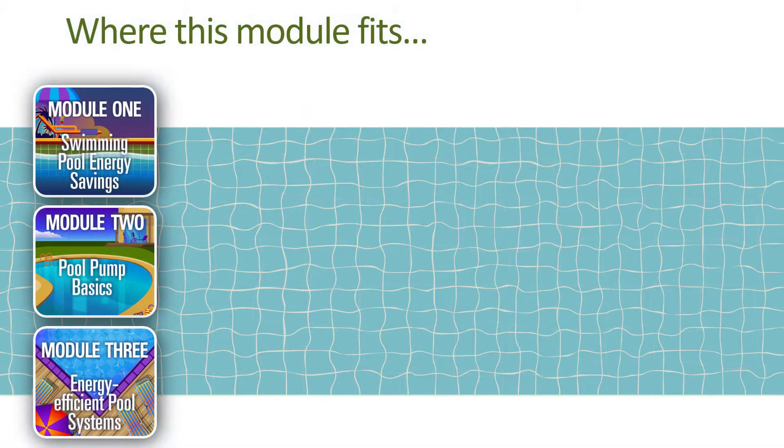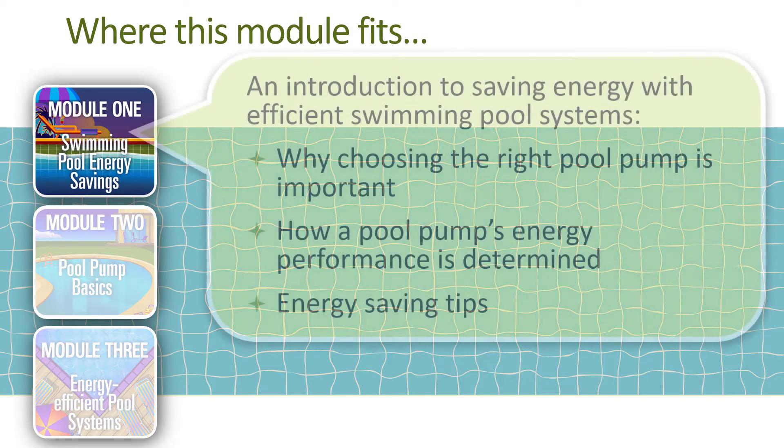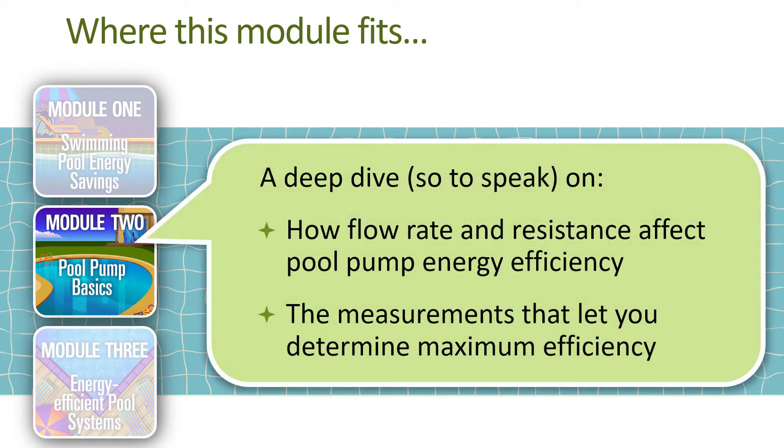This video is the second in a short series about pool pump energy savings. In the previous module of this series we looked at the current and upcoming regulations for pool pump efficiency and the value of complying with those regulations. In this module we look at the basics of how pool pumps work — that is, how flow rate and hydraulic system resistance relate to power demand and energy use. This will help you make smart decisions about how you set up and operate the pool's variable speed pump to maximize energy savings.